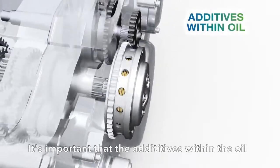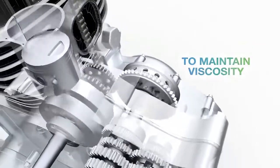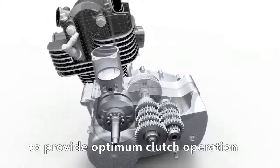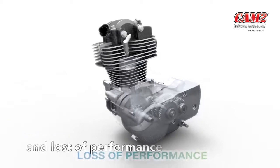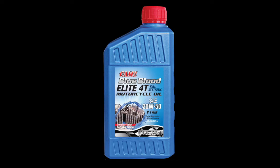It's important that the additives within the oil are robust enough to maintain viscosity between oil changes, to control friction consistently, to provide optimum clutch operation and protect against excessive heat build-up and loss of performance.